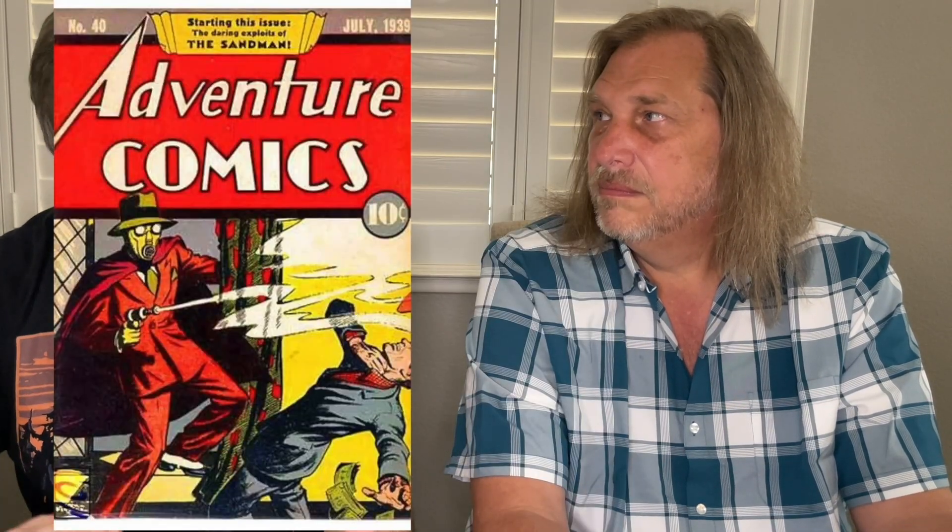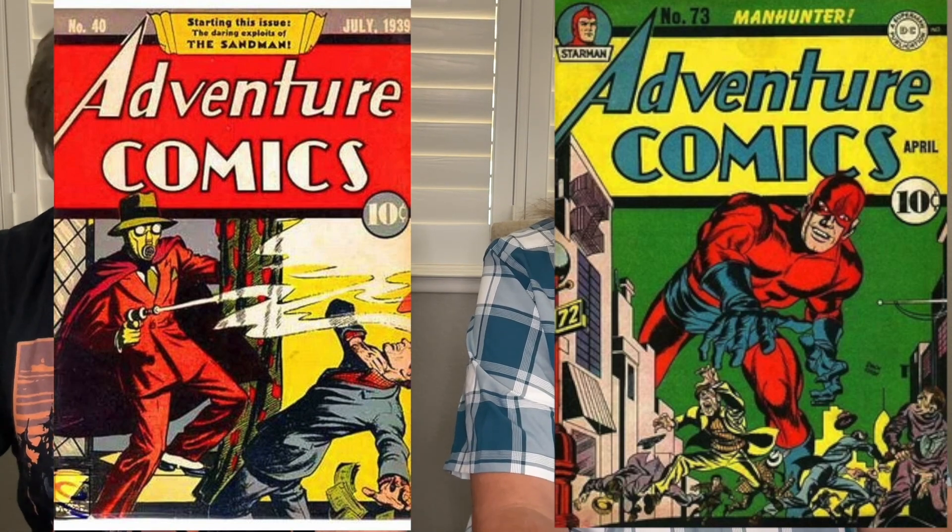What was in Adventure Comics before the Legion? From number 103 through 299 it was all Superboy. Prior to that you had Sandman, Manhunter, and Aquaman — Golden Age stuff. Superboy was introduced in More Fun Comics, had a short run there, then moved over and took over Adventure Comics for a couple years before they launched his own title, Superboy. He was so popular as a character that he ran in two titles simultaneously — his own Superboy series and Adventure Comics.